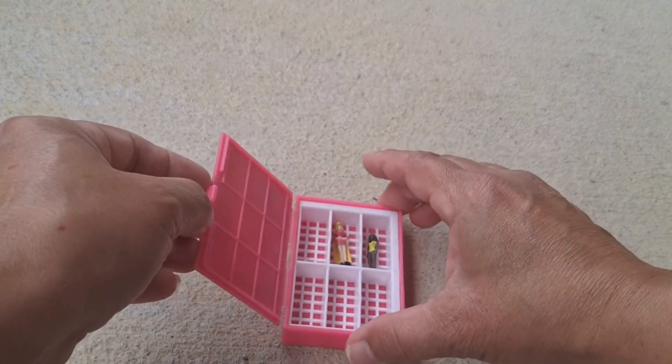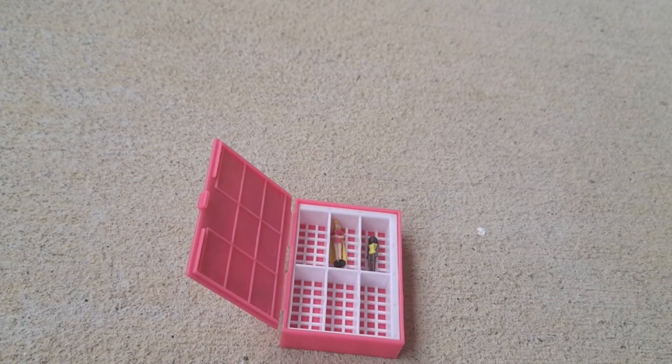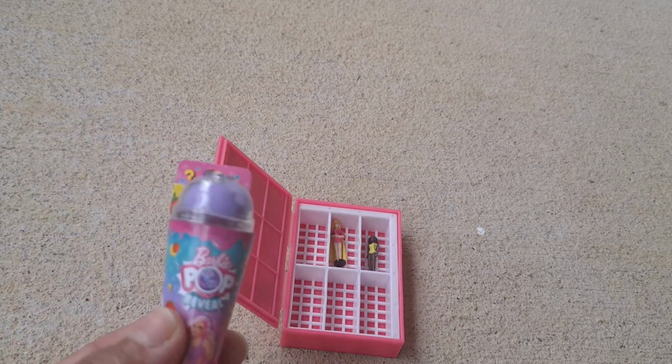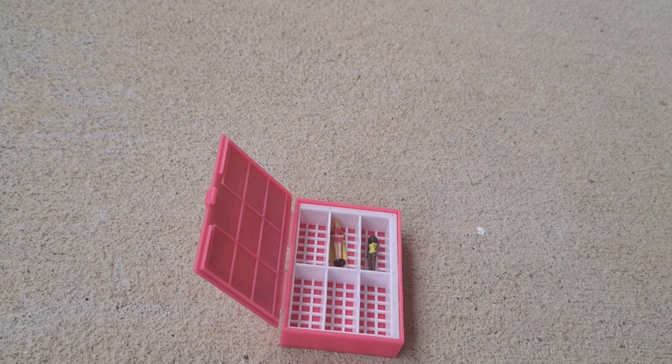Apparently you can fit the Barbies in the case, and if you get any of the other World's Smallest from other sets you could put them in and fit up to six. That has me thinking — would my Color Pop fit in there? It is kind of big, I don't think it's going to.